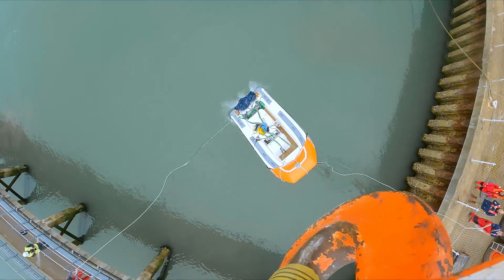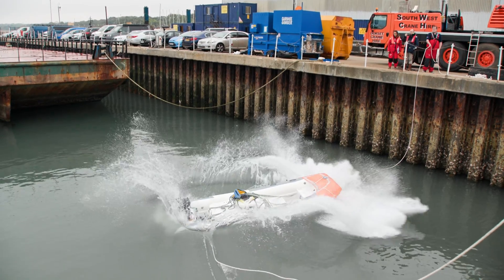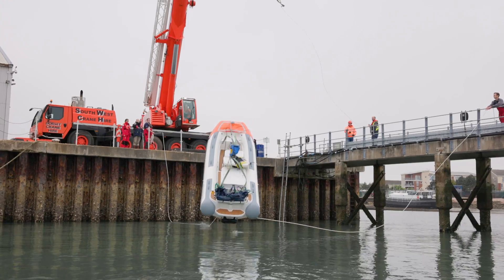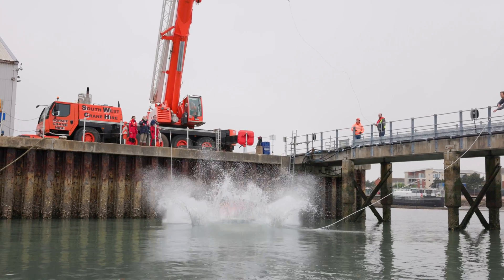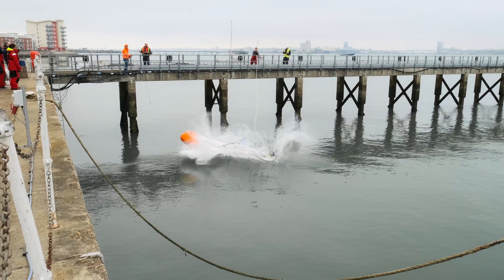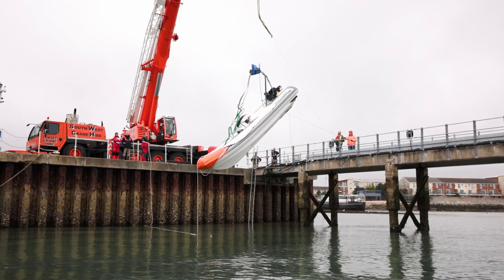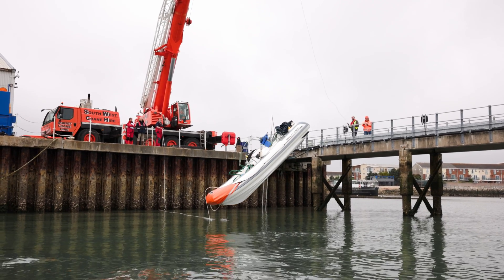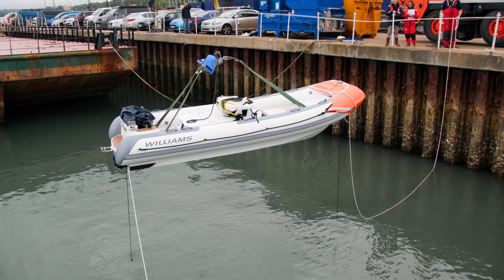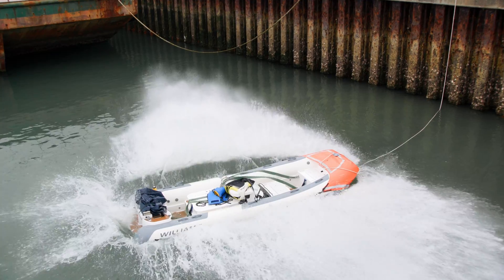The drop test simulates a scenario where the rescue boat is being launched from the yacht and is dropped prior to reaching the water. This test requires the rescue boat to be designed to withstand the forces of impacting the water and remain operational. To successfully complete this test, the diesel jet 505 was dropped three times at different positions and angles, demonstrating the tender's ability to withstand forces greater than those experienced during normal running conditions.